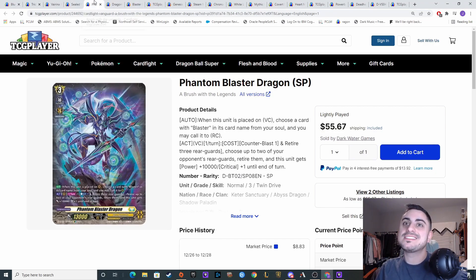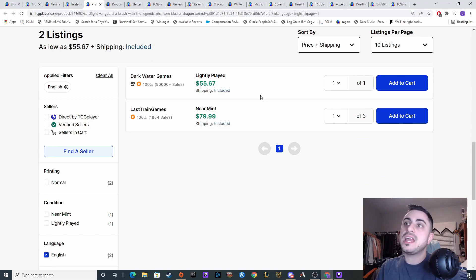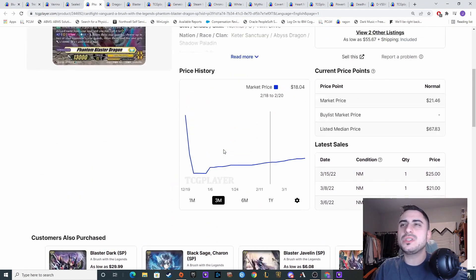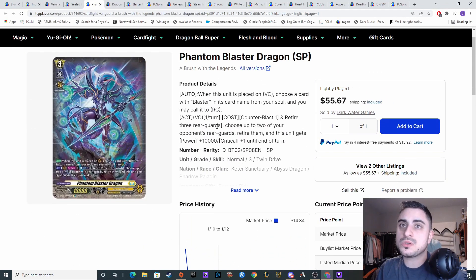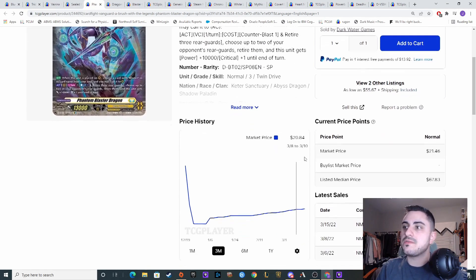We did get the announcement of DBT05 — we got the Phantom Blaster Overlord skill. At the time of recording we didn't get the end skill yet, but I just wanted to see what the SP market would turn into. The regular base copy of this is about five dollars per copy, which is higher than it was — it was like only a dollar or two a couple of weeks ago. The base price for the SP is $55 for just one copy, and there are only two listings with four copies total. The market price skyrocketed from $21 all the way up to $55.